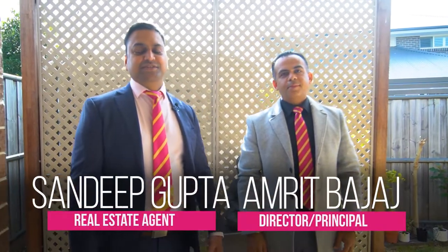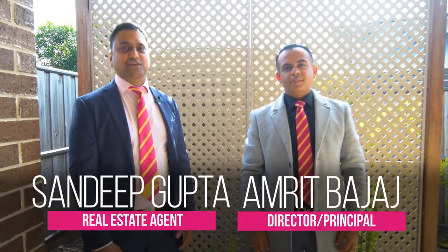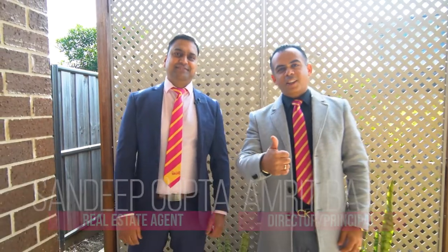Thanks for taking the tour with me today. My name is Sandeep Gupta from Twimbik Reality. We look forward to seeing you at the next Open Home Inspection. Thank you for watching.